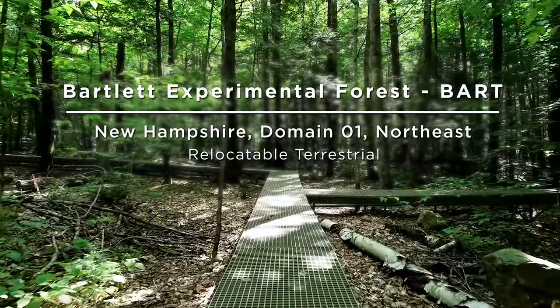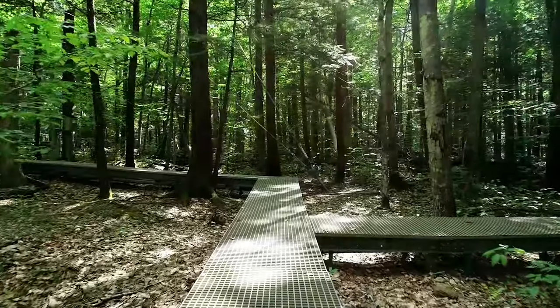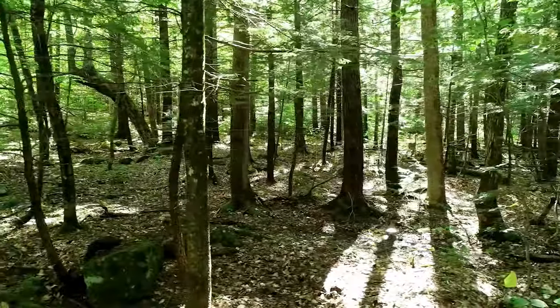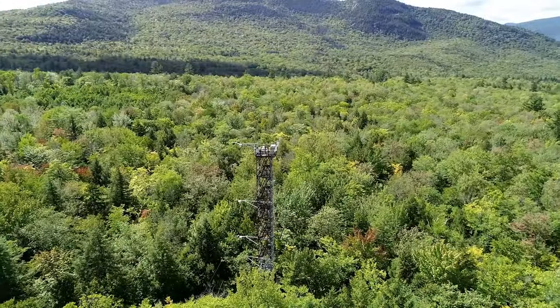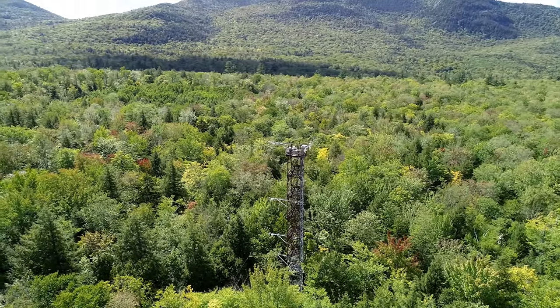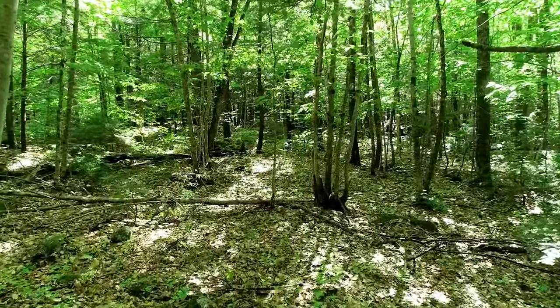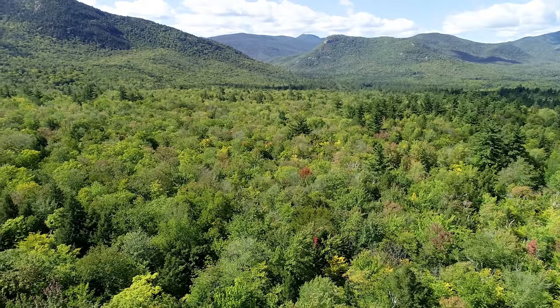The Bartlett Experimental Forest is an actively researched section of the White Mountain National Forest in New Hampshire. This terrestrial field site covers almost 16 square kilometers of mixed forests that was heavily logged until the beginning of the 20th century. Scientific research has been conducted at the site since the 1930s, focusing mostly on forest dynamics and management, wildlife ecology, and remote sensing.